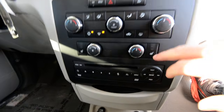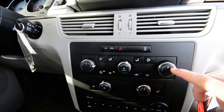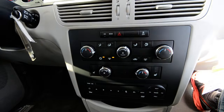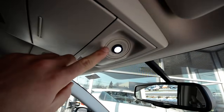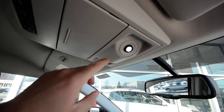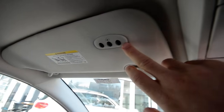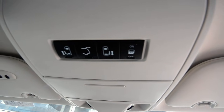You've got heated seats for the front, and tri-zone climate control — driver, passenger, and rear. The rear also has its own set of controls so you can let them control their own temperature. You have an auto-dim rearview mirror, and the SE models get LED interior lighting, which is low energy and long life. There's also a HomeLink universal garage door opener.